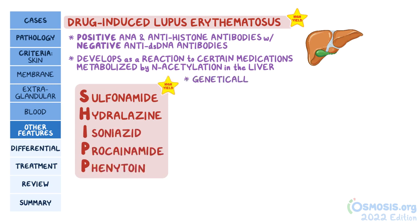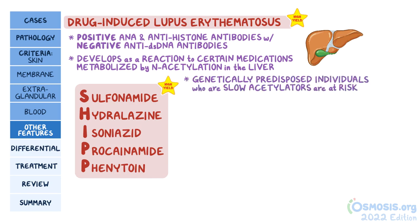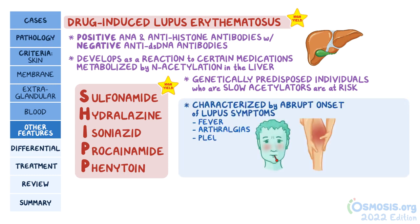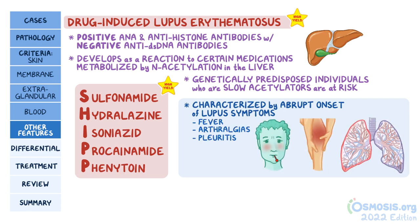Genetically predisposed individuals who are slow acetylators are at risk for drug-induced lupus. This is characterized by abrupt onset of lupus symptoms, like fever, arthralgias, and pleuritis. For your test, it's important to know that unlike idiopathic lupus, drug-induced lupus typically does not affect the oral mucosa, CNS, or kidneys.